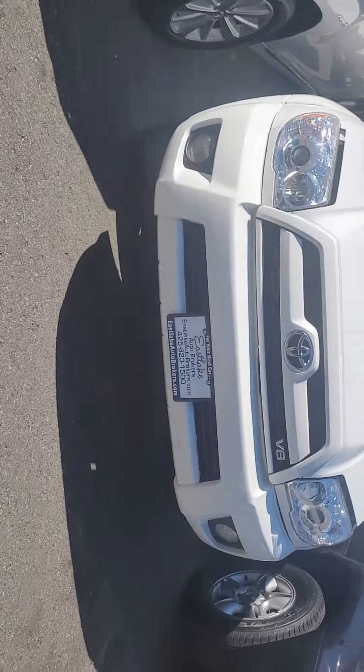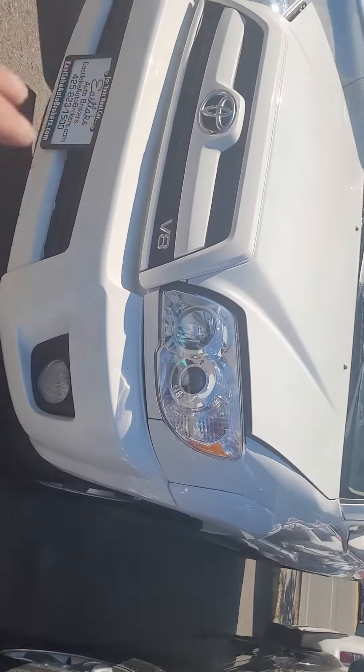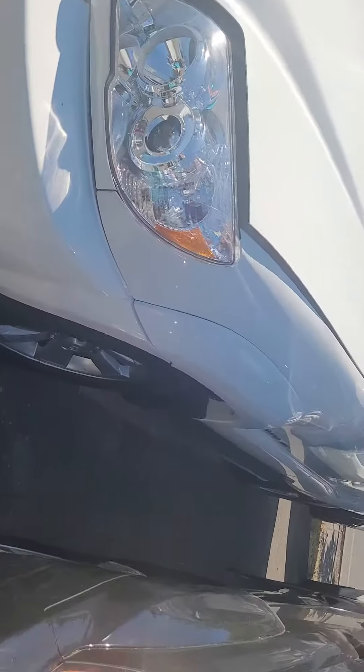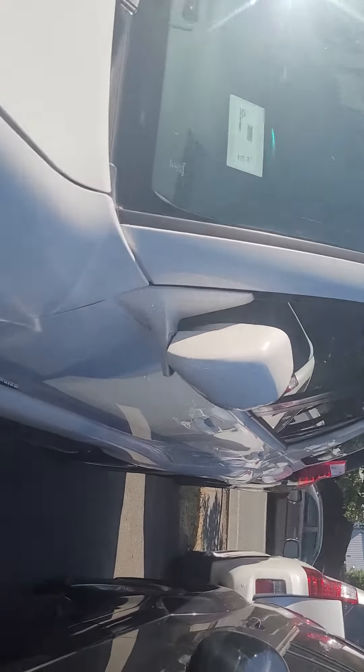Hey Rick, Levi again here. Just wanted to show you this — this is the 2007 with 168 thousand miles. I think you were right about that headlight on one side. I've got the hood popped right now but I'll show you here at the end — it's slightly off center, but I don't think it's anything major.